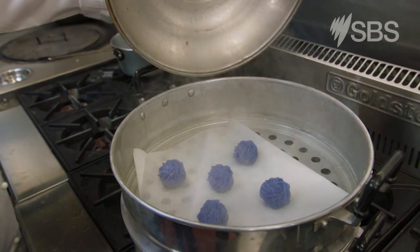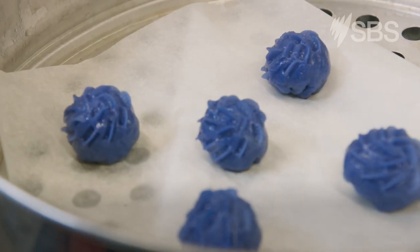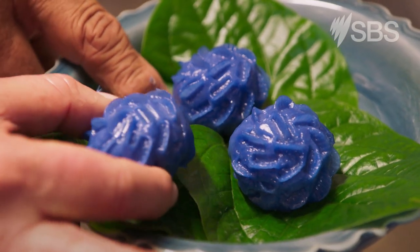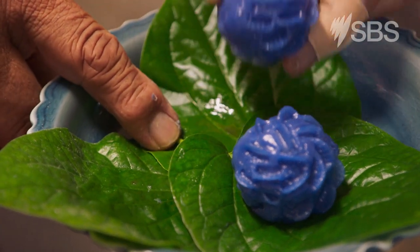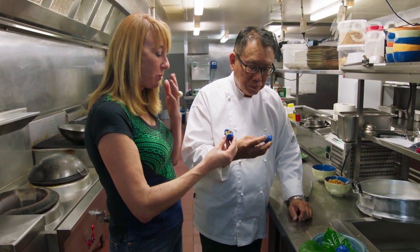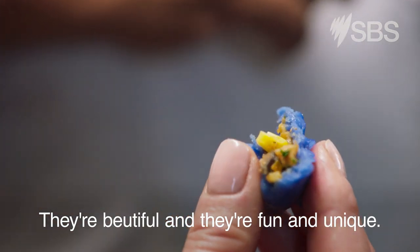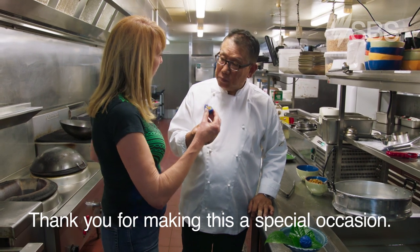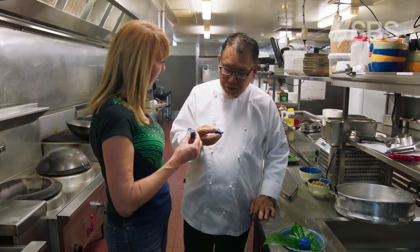Moment of truth. Wow. Perfect. See that colour. Let's try. Mmm. They're beautiful and they're fun and unique. Thank you for making this a special occasion. You're very welcome.